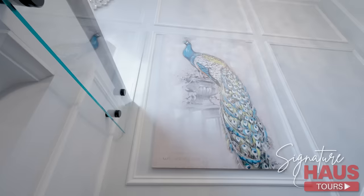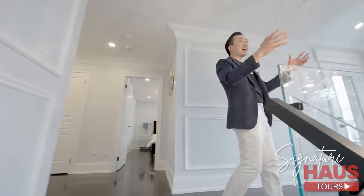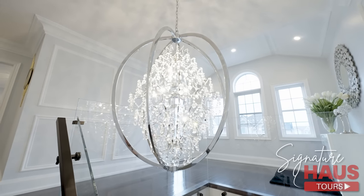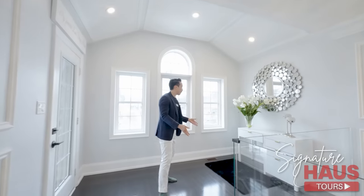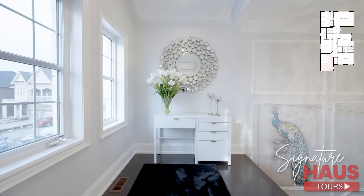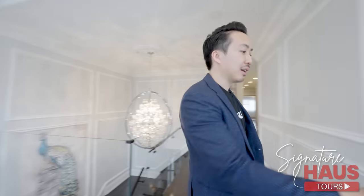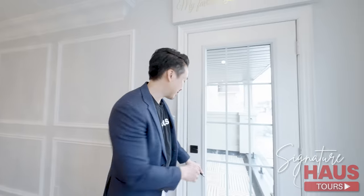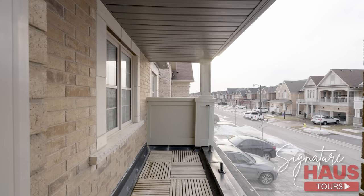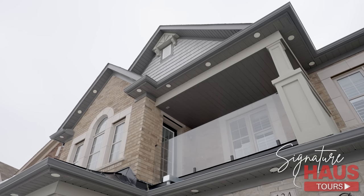Love that peacock. Second floor — another gorgeous glass chandelier. It matches the starfire glass railing. Here we have a beautiful loft space where you can use as a sitting area or a work-from-home space. I want to show you — remember I mentioned you're going to see glass railings everywhere? You'll see them at the front exterior, the back exterior, and inside — it's all glass railings.